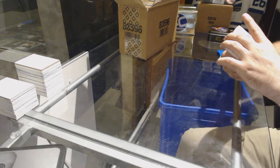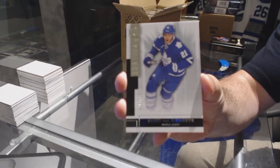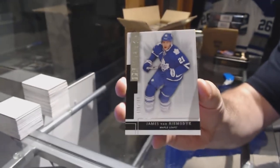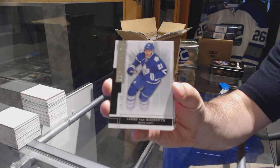All right, we start off for the Toronto Maple Leafs, $249, James Van Riemsdyk.